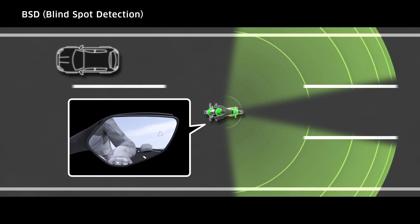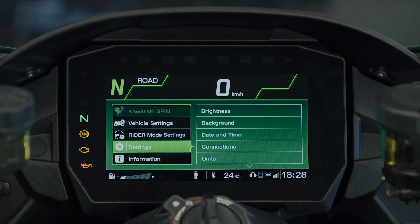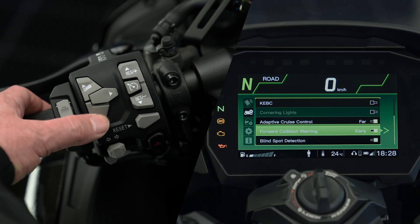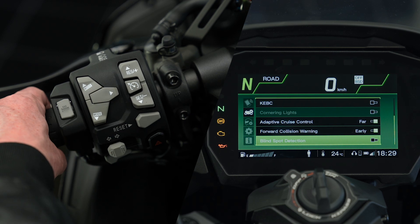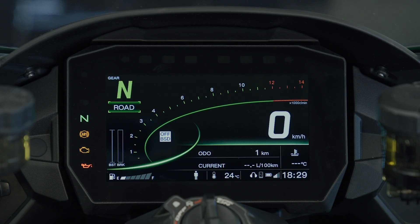To activate BSD, press the arrow switch on the left handlebar, then go to Vehicle Settings by scrolling through the menu with the Mode Down button. In the Vehicle Settings menu, scroll down again to find Blind Spot Detection. Press the arrow once more to activate or deactivate BSD. If it is switched off, a BSD off warning will show in the TFT meter display.